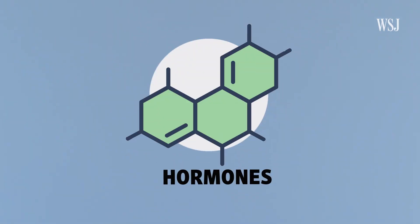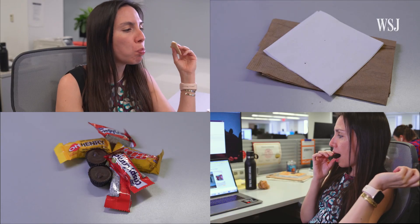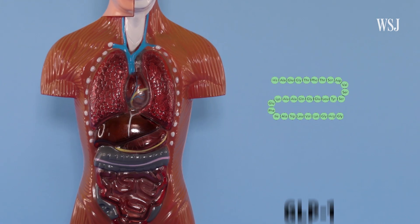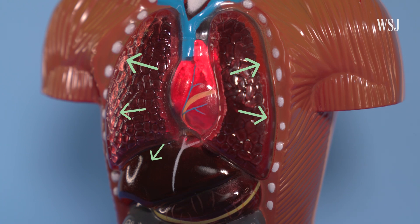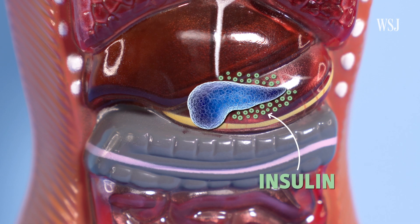Their active ingredients mimic the effects of a naturally occurring hormone called GLP-1. Hormones are chemical messengers that relay information about the body from one organ to another. Anytime you eat — especially sugars or fats — cells in the small and large intestines release GLP-1. It gets pumped through the blood to different parts of the body. When it interacts with the pancreas, it promotes the production and release of insulin, which helps regulate blood sugar levels, which is important for people with diabetes.